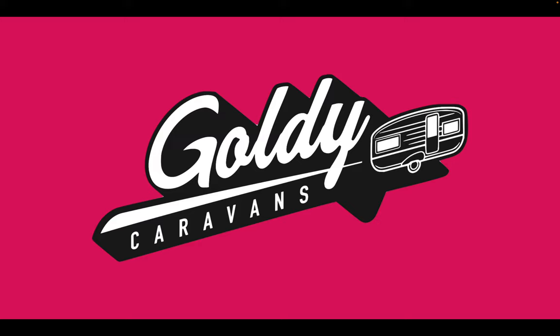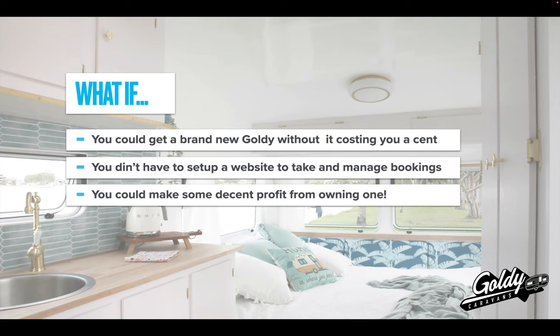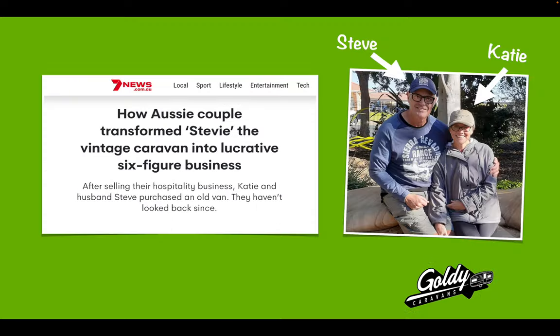Adam here, and I'm going to try and keep this as quick as possible for you. So what if you could get a brand new Goldie without it costing you a cent? What if you didn't have to set up a website or take and manage bookings? And what if you could make some decent profit from actually owning one?